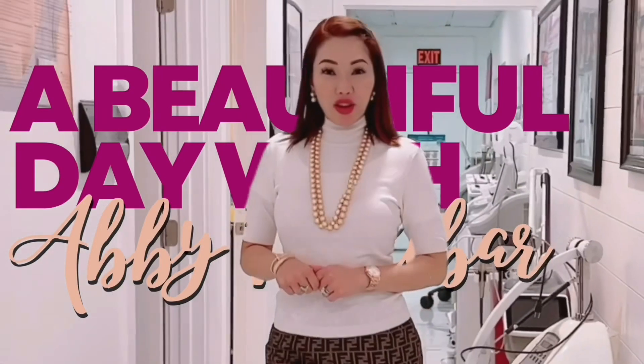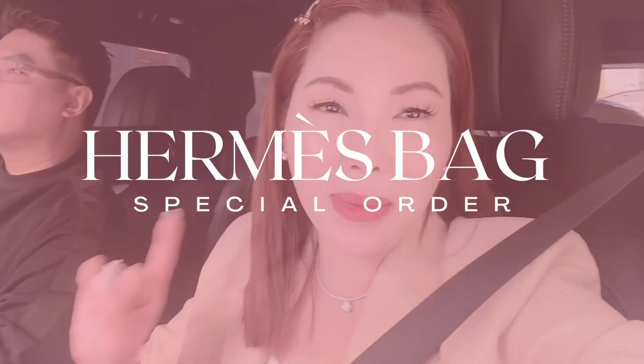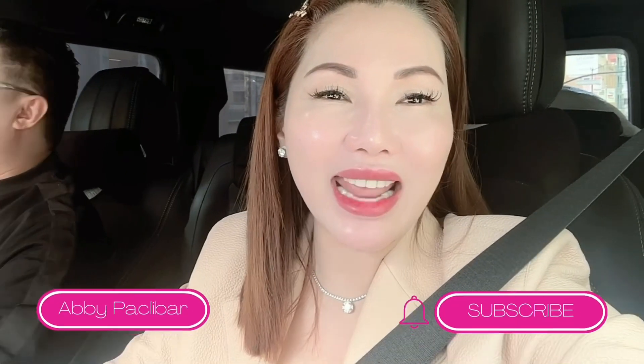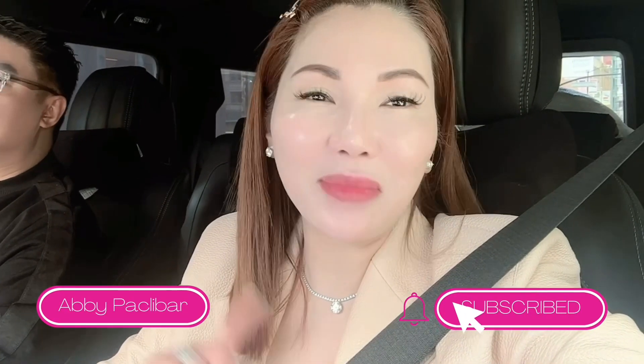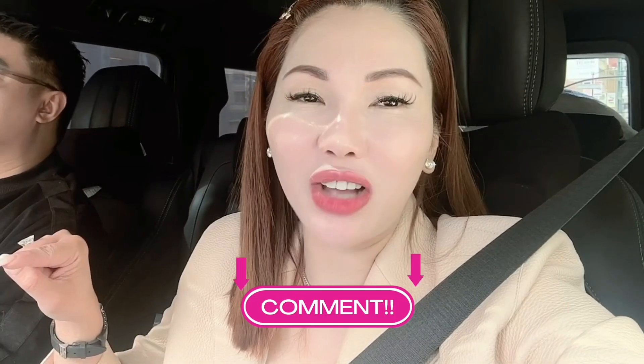A beautiful day to all of you beauties. Always remember, be kind and positive. Bawalang nega. Love, love, love. A beautiful day to all of you beauties. Today's episode is my special order bag at Hermès. But before we start, please do like and subscribe at my YouTube channel, Abbey Paklivar, and comment down below.